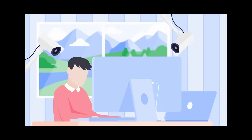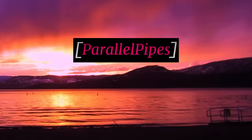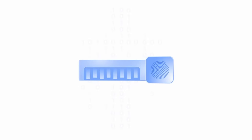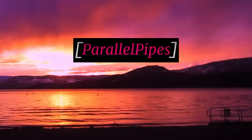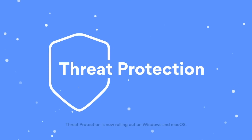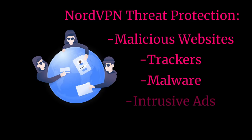Your internet service provider likely has records of all of your internet activity, and bad actors can track you by monitoring your internet traffic. One of the best tools to protect your privacy from these groups is NordVPN. NordVPN encrypts your internet traffic and makes it so these groups can't track you. NordVPN has also introduced a new feature on desktop called Threat Protection, which helps protect your computer from malicious websites, trackers, malware, and intrusive ads.